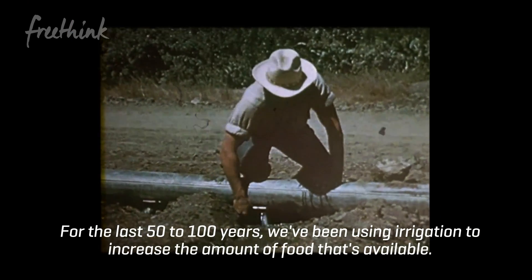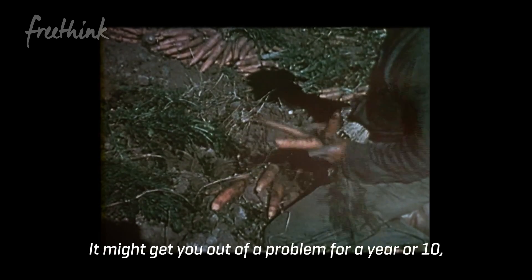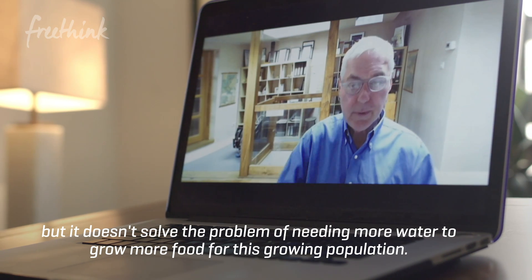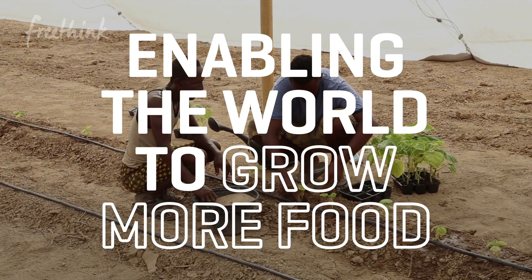For the last 50 to 100 years, we've been using irrigation to increase the amount of food that's available. It might get you out of a problem for a year or 10, but it doesn't solve the problem of needing more water to grow more food for this growing population. The real problem that the seawater greenhouse is designed to address is enabling the world to grow more food.